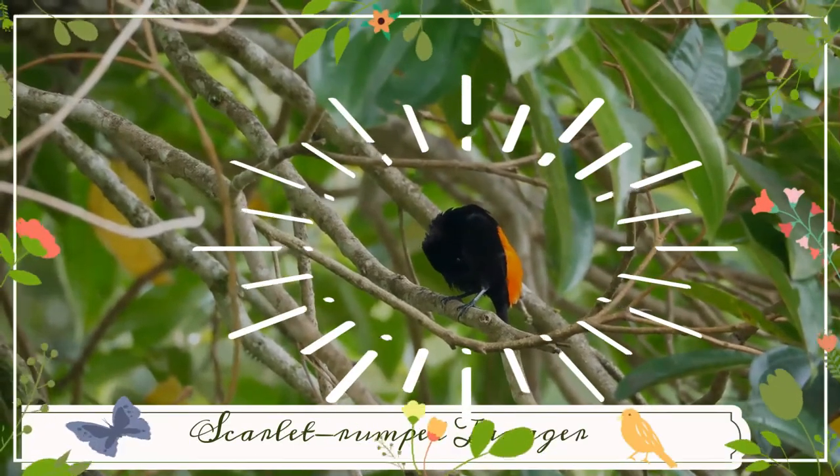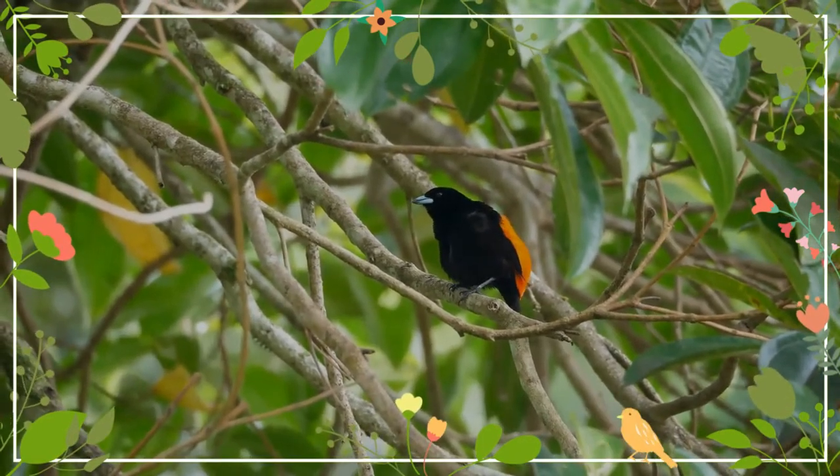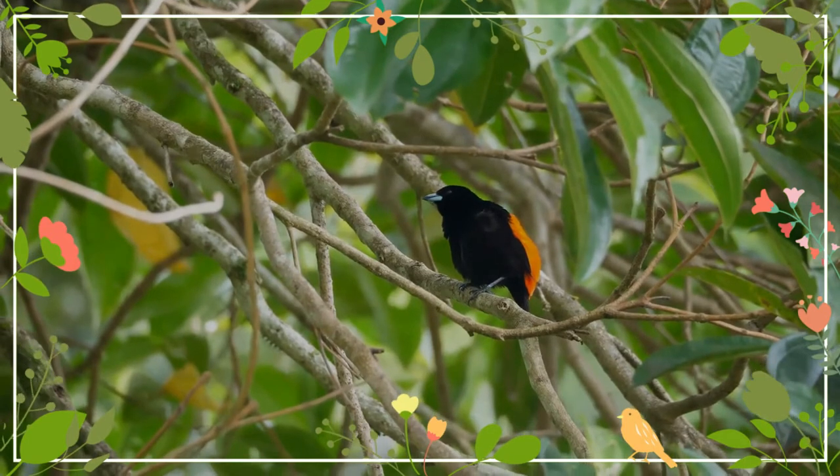The Scarlet Rump Tanager is a medium-sized passerine bird. This tanager is a resident breeder in the Caribbean lowlands from southern Mexico to western Panama.